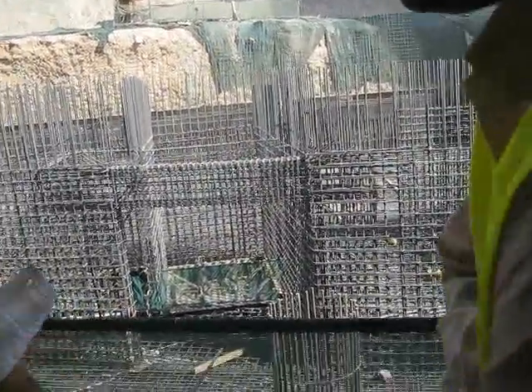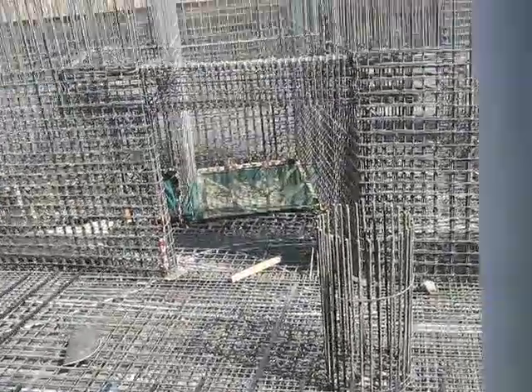We are standing in the basement. This is the one — 2-0-2. You can see it.